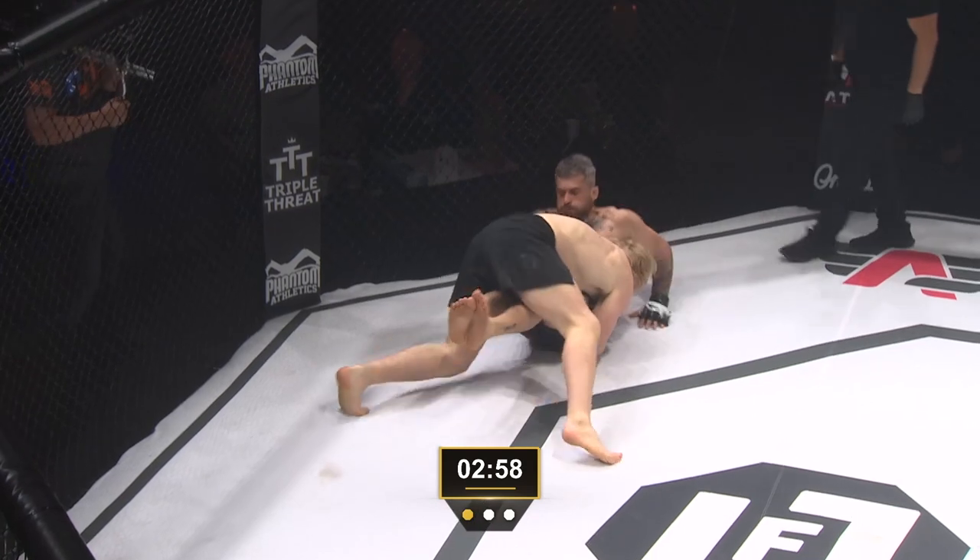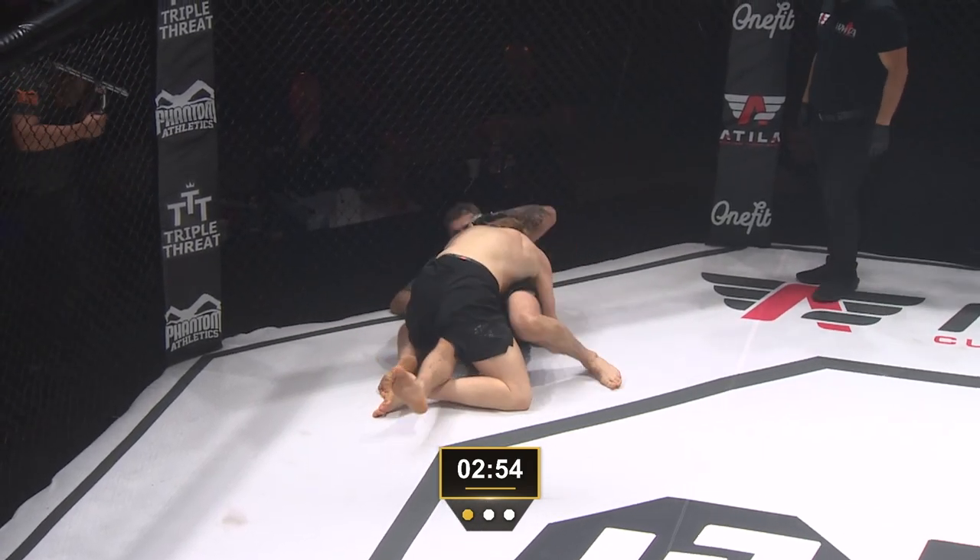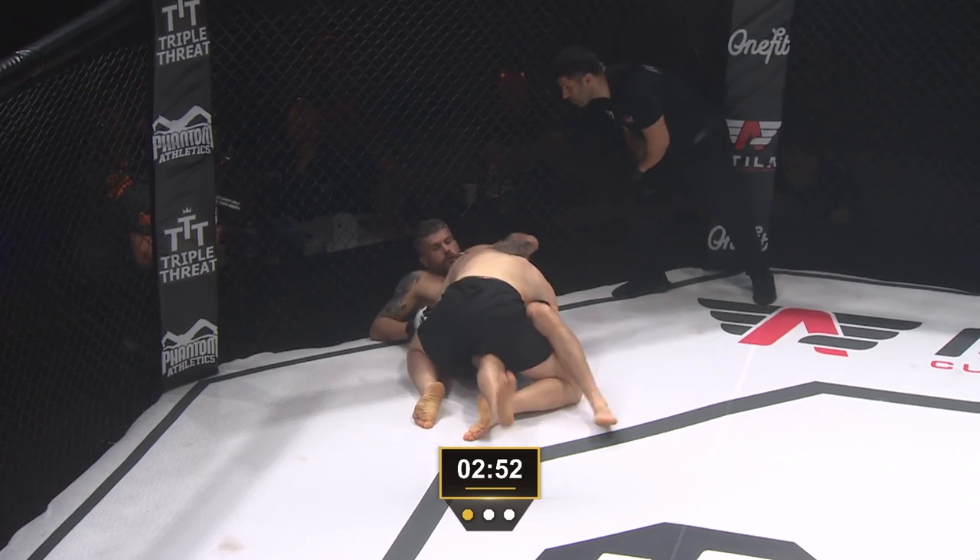Now he's in the center of the cage and doesn't have the highest position. Aaron does a good job — very good awareness — pulling himself back to the cage to be able to utilize it to get back to his feet.